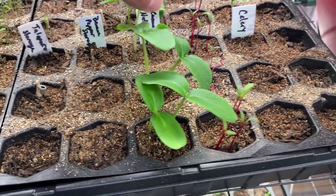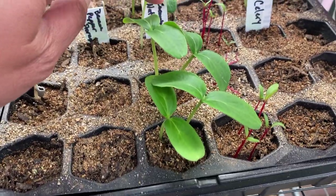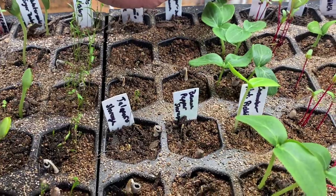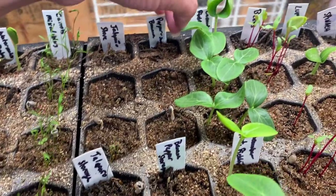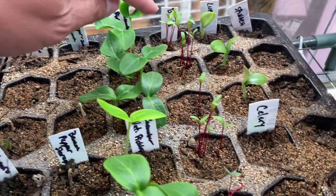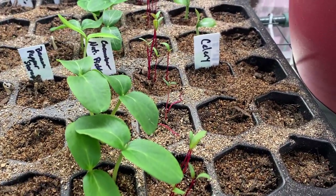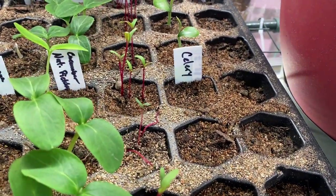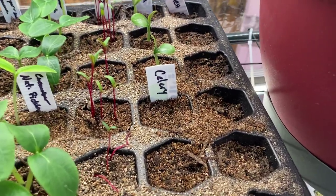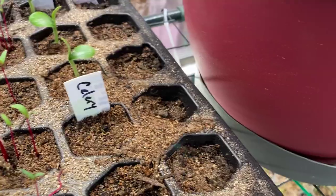These are my national pickling cucumbers — these are ready to be repotted because they're huge. These are my pickle bush — all these beautiful leaves are my favorite. Those are my beets. I have luffa back here and my celery.